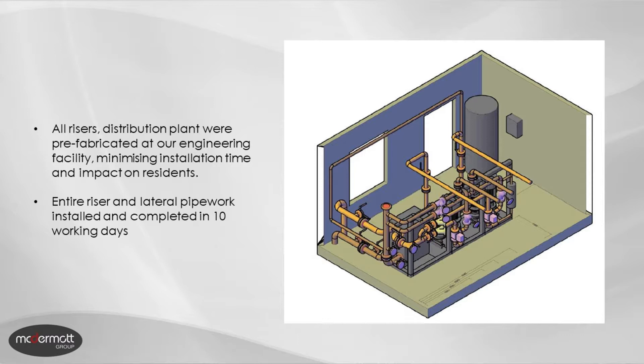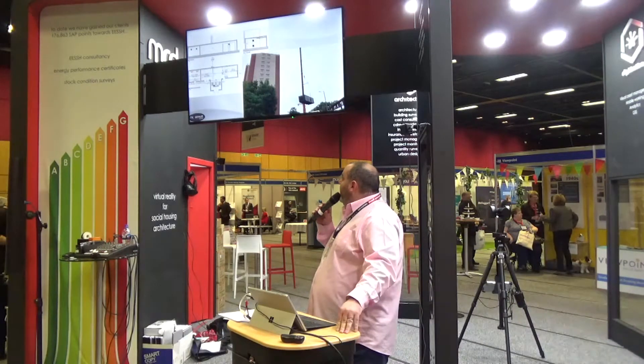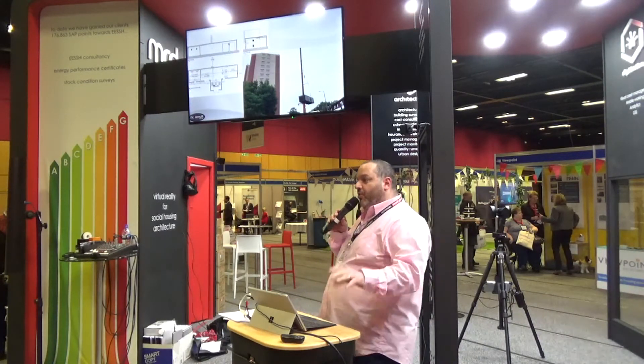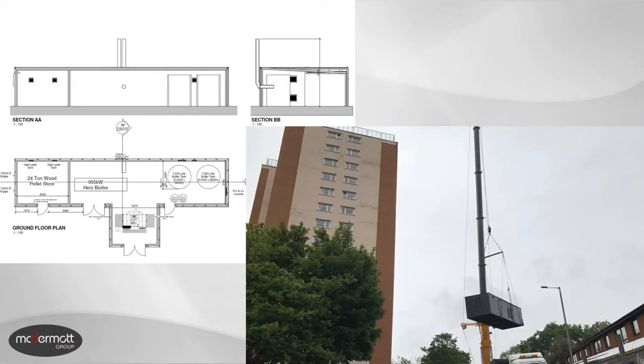That really reduced the upheaval to the tenants within the building. Likewise, the biomass cabin itself was also manufactured off site at our facility and was craned in — with one of the largest cranes I've ever seen — over the top of the buildings and into the back garden. The connection up of the biomass cabin to the pipework and getting an up-and-running system was less than 20 working days.